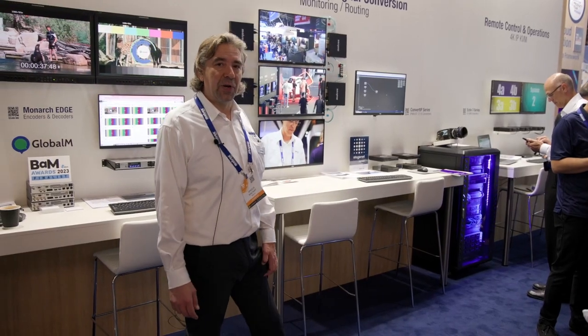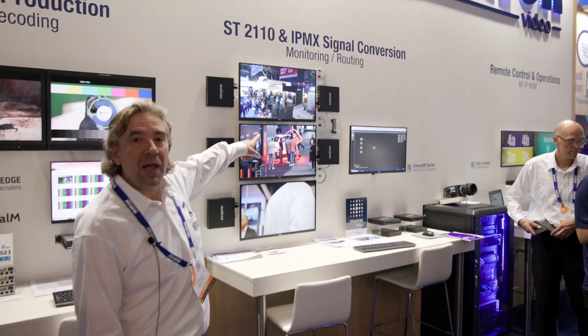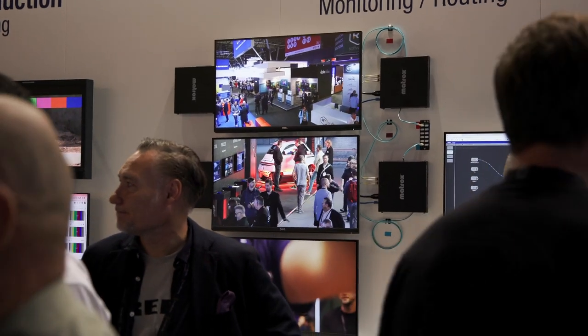One of the exciting features in Convert IP that we're showing here at IBC 2023 is our daisy chain capability. You can see on the wall how we've got multiple units connected to multiple displays. Our daisy chain capability allows you to have a redundant network supplying the feed for these devices, giving you an amazing quantity of resilience and redundancy in your monitoring solution, as well as flexibility in choosing which outputs are driven to which monitor. It's also very high density, reducing the number of network runs while still delivering a large number of high quality streams.